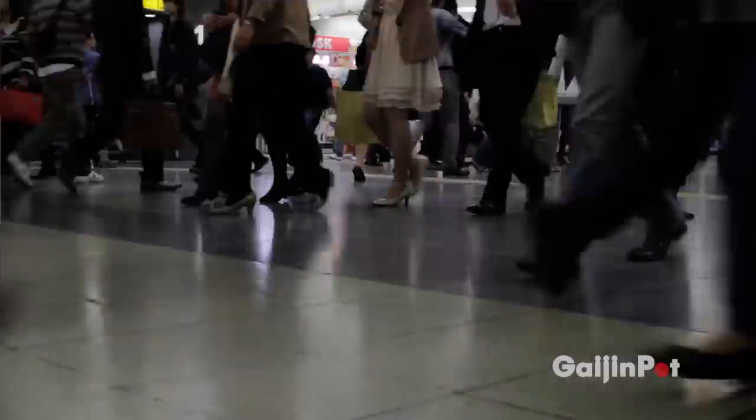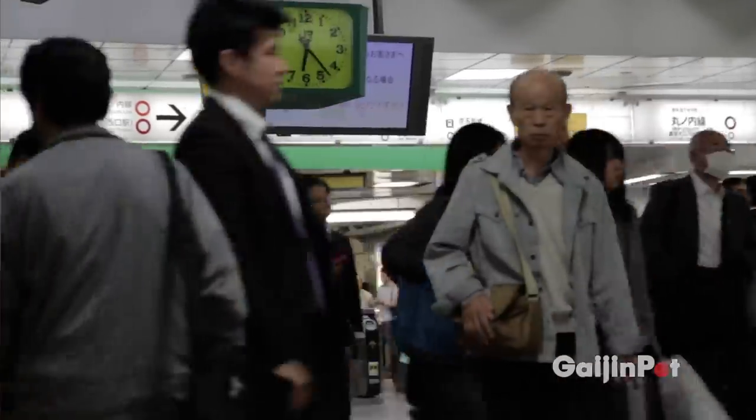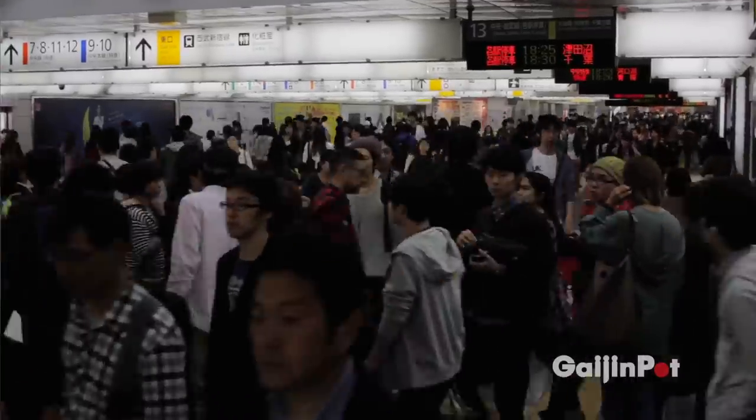Every day over 3.5 million people travel through this station. With over 35 platforms and 200 exits, Shinjuku Station is one of the busiest train stations in the world. I'm here to see the skyscrapers — let's go outside.